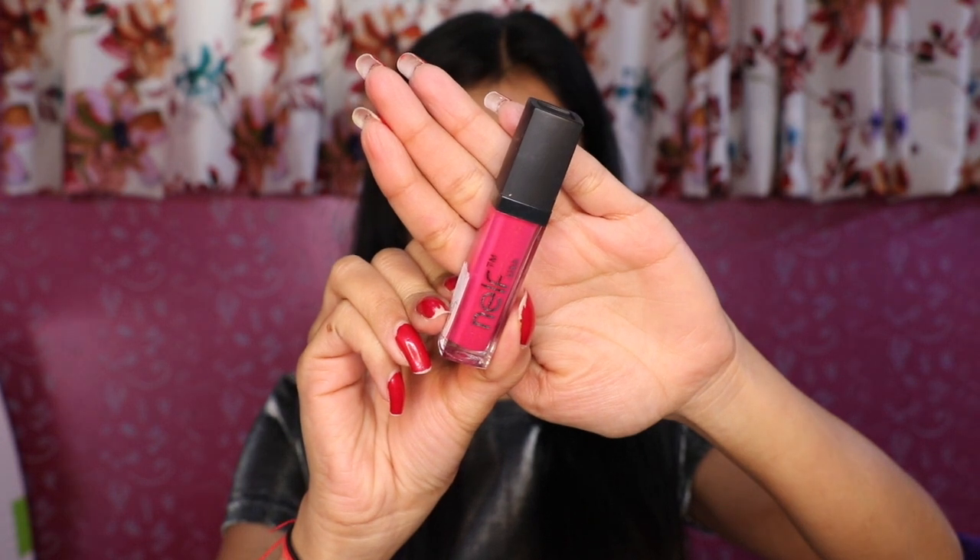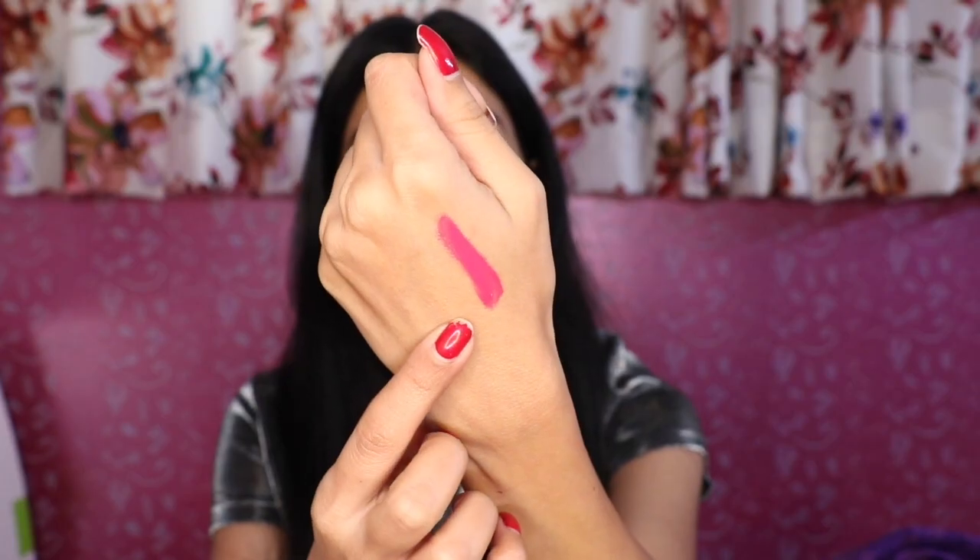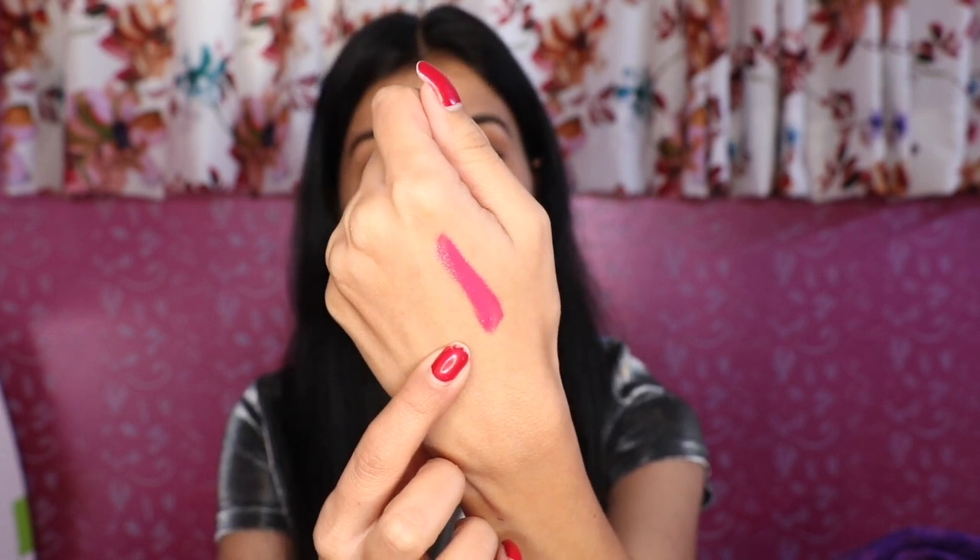The fourth product in this box is this Nelf Lip Gloss, and its price is Rs. 150. It is a beautiful pinkish red color and its name is Fuchsia Armor. I will show you its hand swatch — it is a very beautiful fuchsia pink lip gloss and it will look very good on her skin tone.